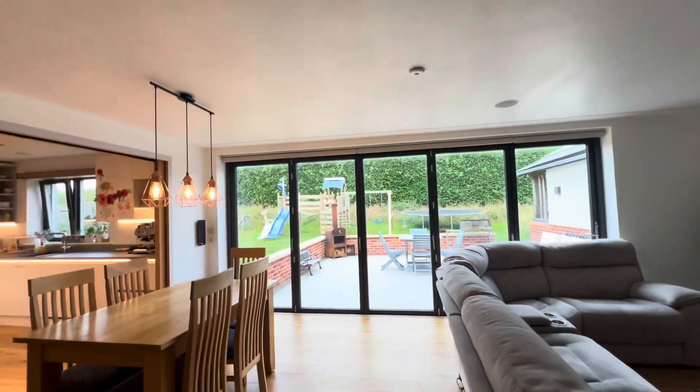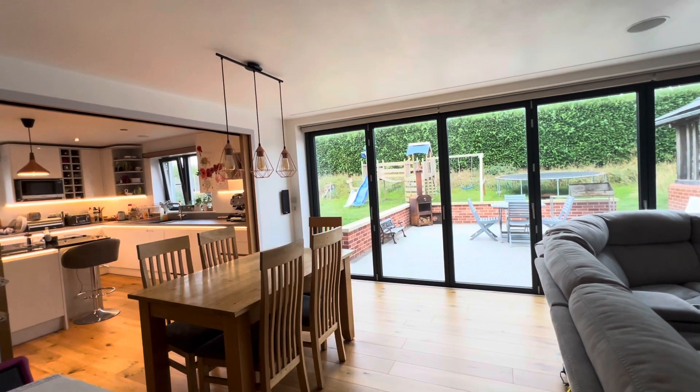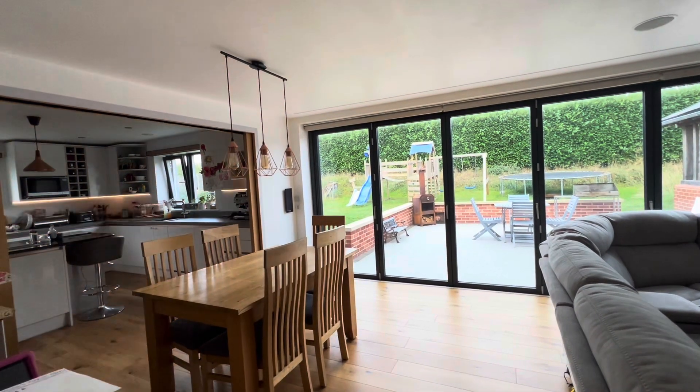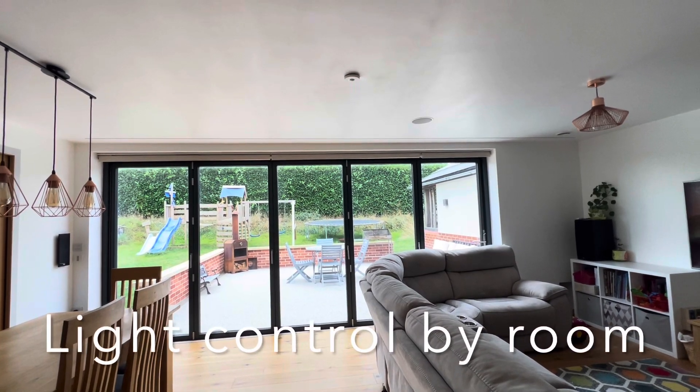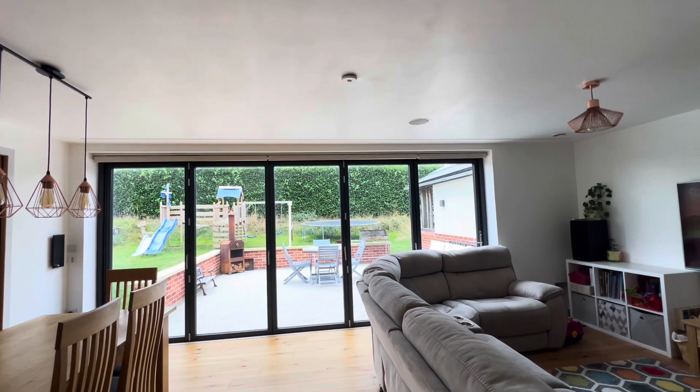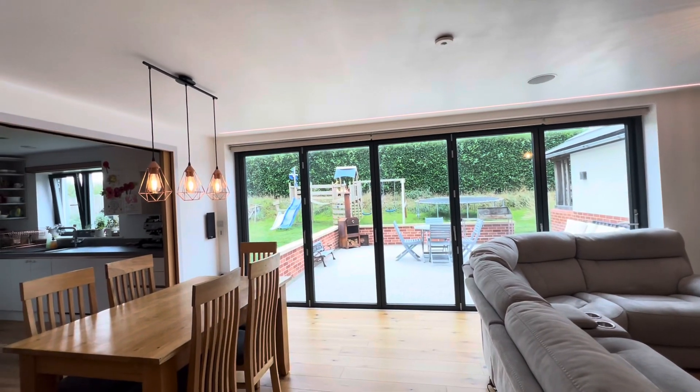Alexa, dining room lights on and living room lights on. Okay. Okay. Alexa, kitchen lights on. Okay.